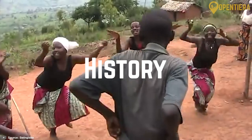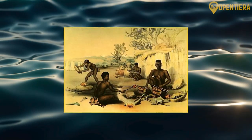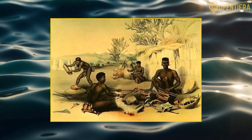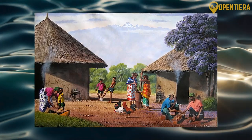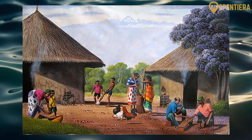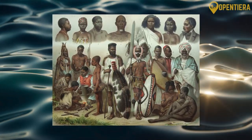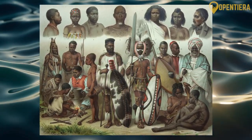Burundi was originally inhabited by the Twa people, a group of hunter-gatherers and potters. Beginning around 1000 CE, Hutu farmers and Tutsi pastoralists moved into the area, absorbing the Twa into their societies. For several hundred years, the Hutu and Tutsi lived in relative harmony with fluid groups and shared regional authority. However, in the 19th century, the Tutsi consolidated power over the Hutu under the rule of the Muami, or King, which lasted until colonialism.